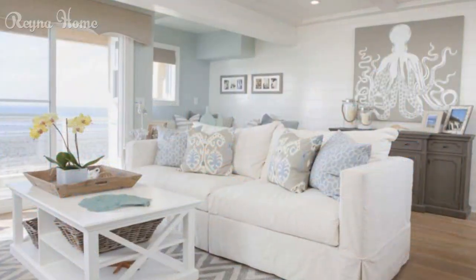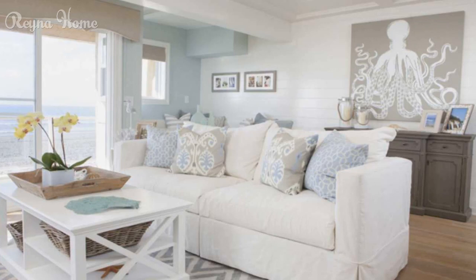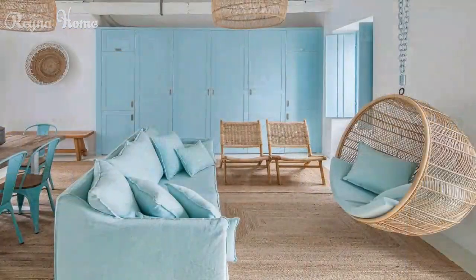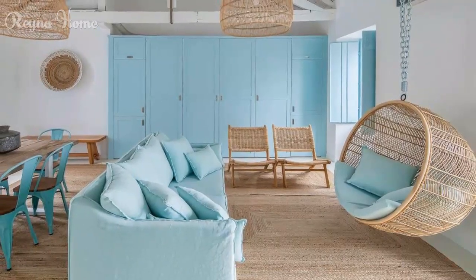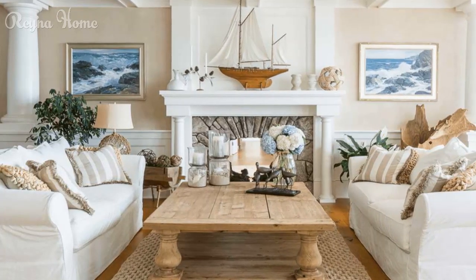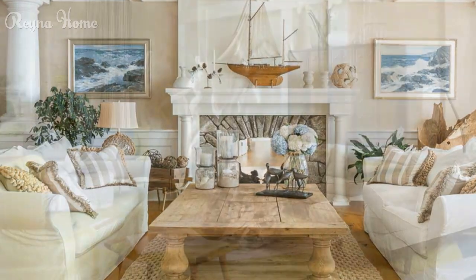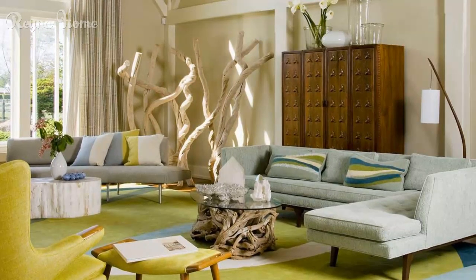Beach house decor ideas: how to create a stylish and relaxing coastal retreat. A beach house is more than just a place to stay near the ocean — it is also a way to express your love of the sea, the sun, and the sand. Whether you live in a beach house year-round or only visit occasionally, you can create a beautiful and comfortable space that reflects your personality and style. In this video, we will share some of the best beach house decor ideas, from choosing the right colors and materials to adding accessories and lighting.